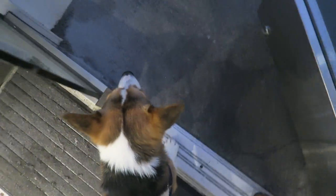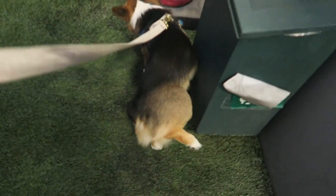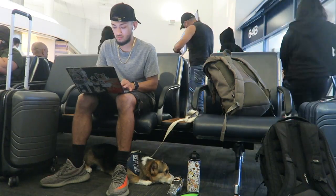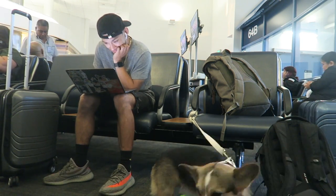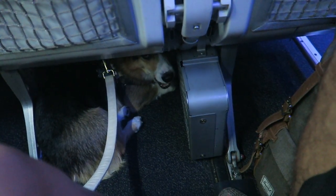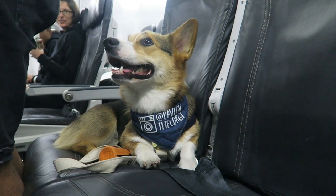Airports also usually have a pet relief area. We usually take Pavlov about 30 minutes before the flight and limit his water and food intake before then. This is one of the pet relief areas — it has a little bit of turf and a water hose, and Pav usually goes pee right before our flight. As always, life tip: just get there early. Pav is almost like an extra piece of luggage, except harder to control because he's moving around looking for snacks in the airport.